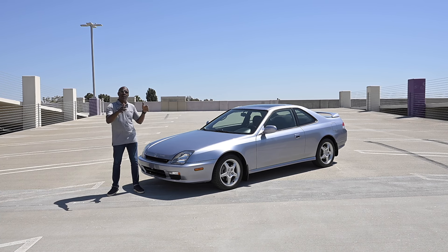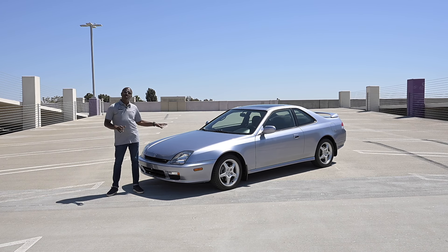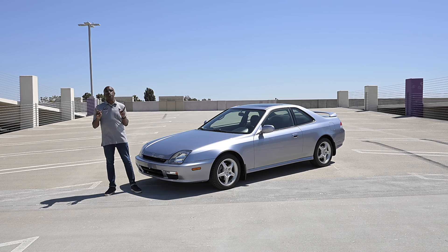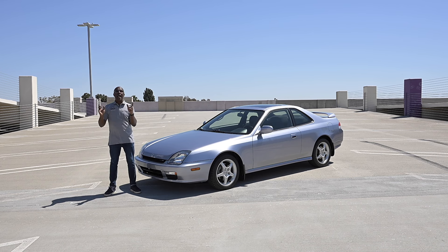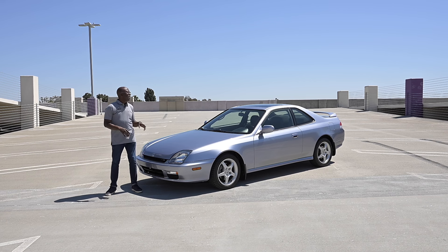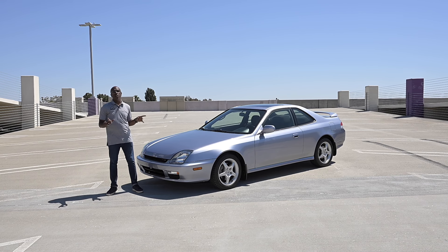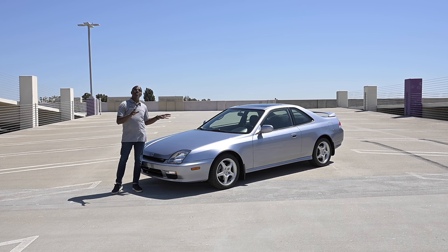Then there was the fourth gen, which was a bigger departure than any previous one — much smoother body lines and a rounder style on the taillights out back. This fifth generation Prelude, the final generation, came out in 1996 and went all the way to 2001. The 1999 model year was actually a minor refresh which introduced this Type SH trim and some new features, so it's really cool that we were able to get this specific trim.